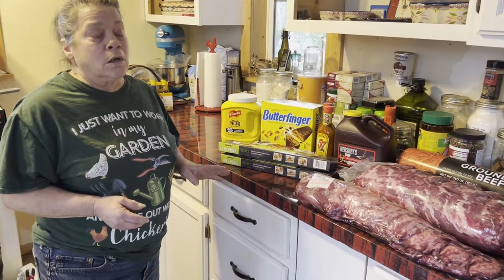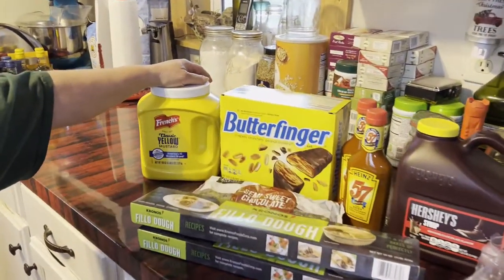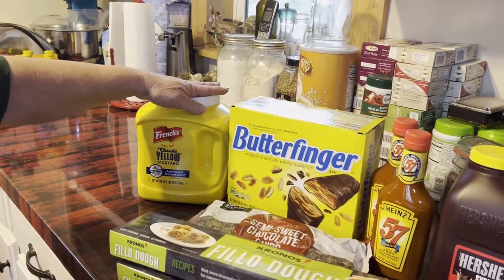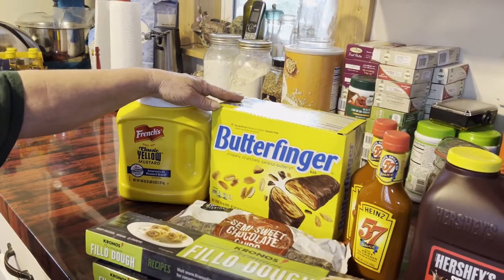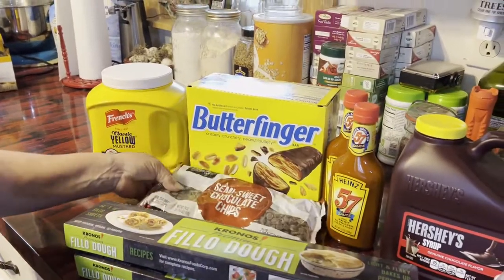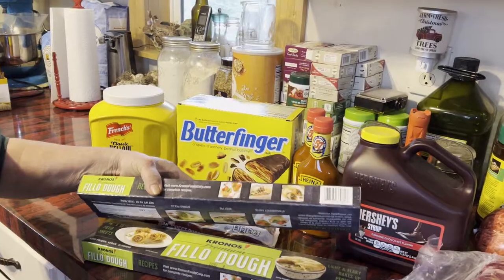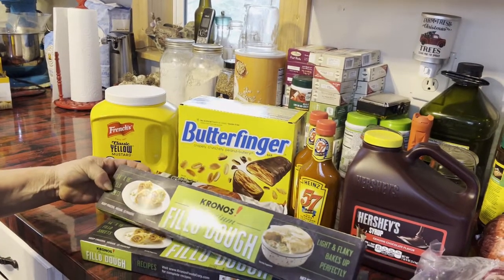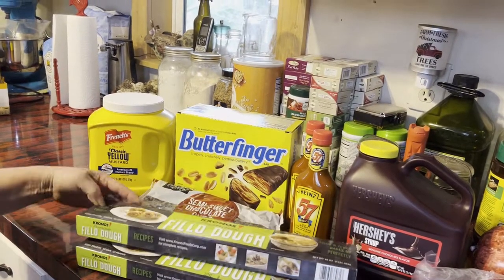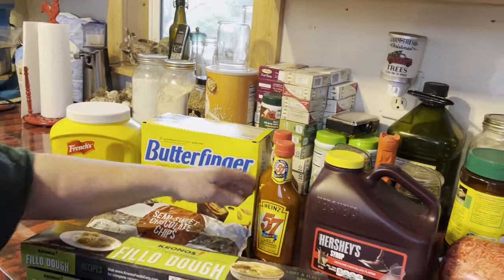We picked up some really good deals — for instance, French's mustard for five bucks, and I will re-can it and probably do a video on that. Our chocolaholic person — no names mentioned, Frank Farron — we got some Butterfingers and some chocolate chips. I also got some pastry dough sheets, 14 by 18 inches, for only $3.40 per box, so I bought a couple and put them in the freezer.